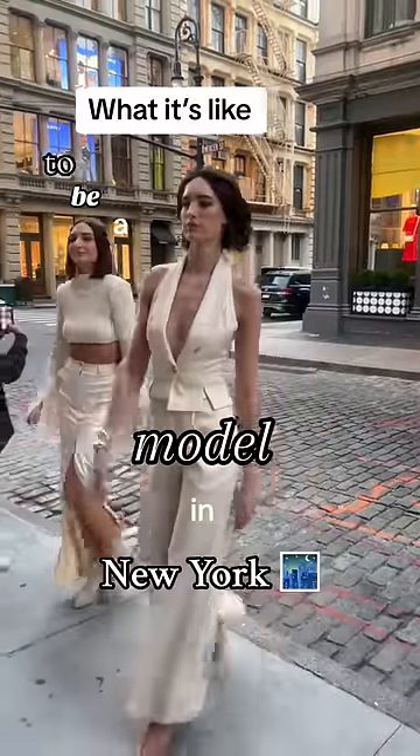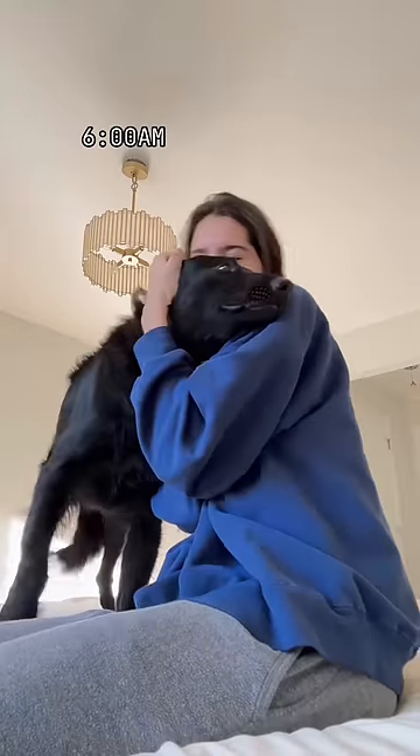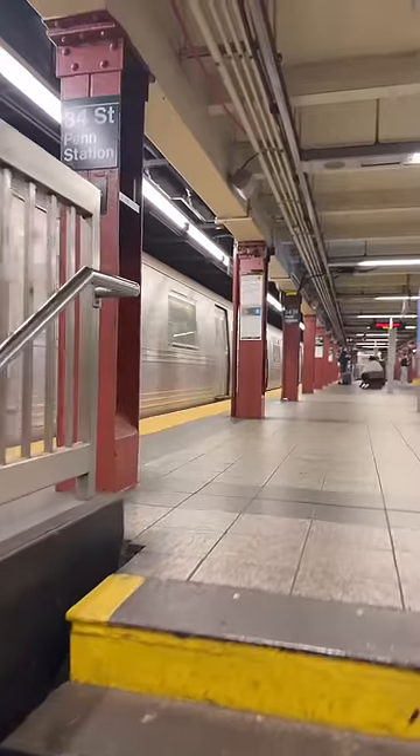This is what it's like to be a model in New York. It's fashion week, so I have a pretty busy day. I got up at around 6 a.m., got myself ready, and then I headed to the train to go to my first fitting of the day for one of the New York Fashion Week runway shows.